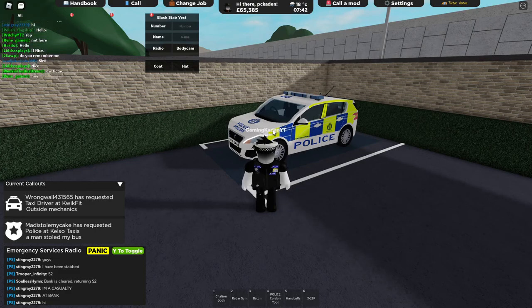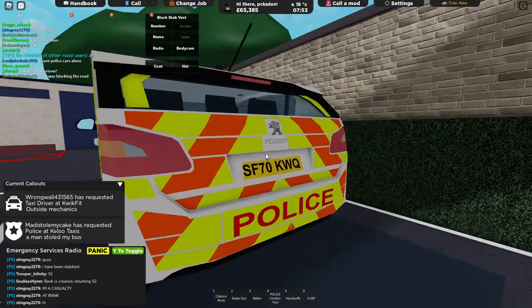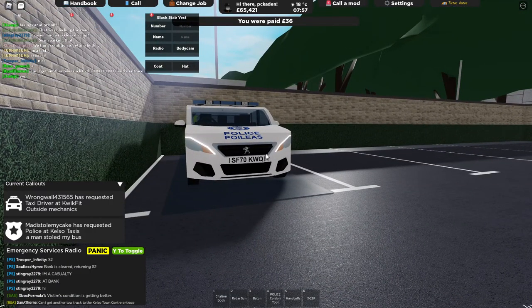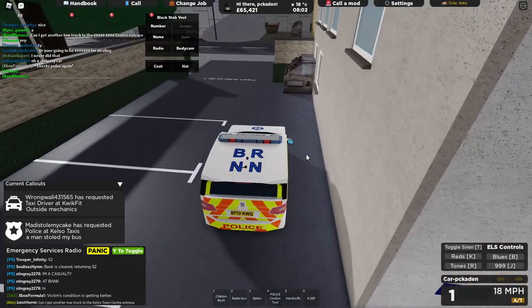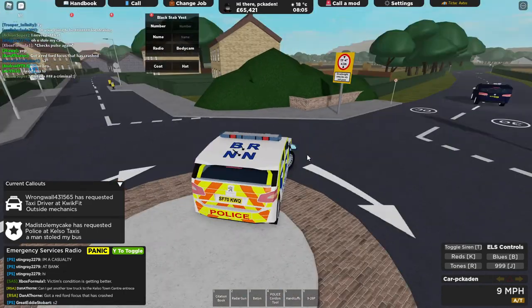So the first one is the Peugeot 308 hatchback. It looks all right and we're going to be testing out the turning, the looks, and the speed. The acceleration is not the greatest.